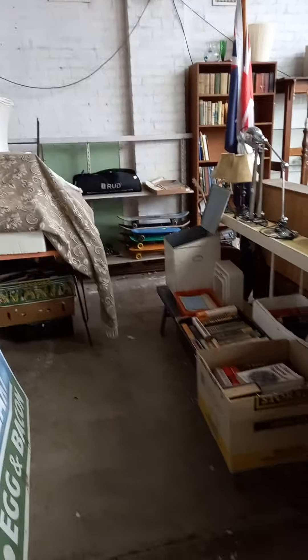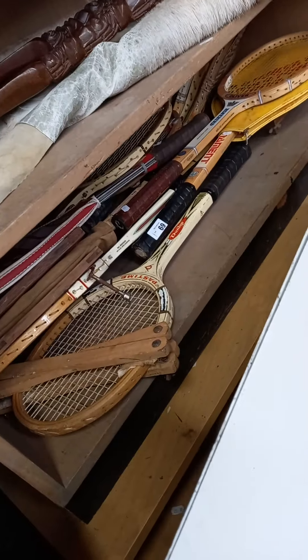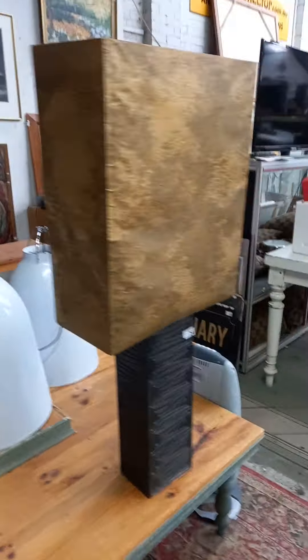Skateboards down the back. Blow torches. Irons. Boxes of sort of blokey gear. This little kid's sort of electric car works and it's got the charger. Heaps of old tennis rackets — there's some rippers in that lot.